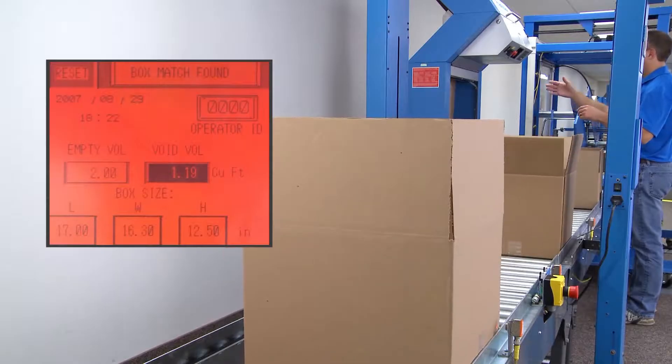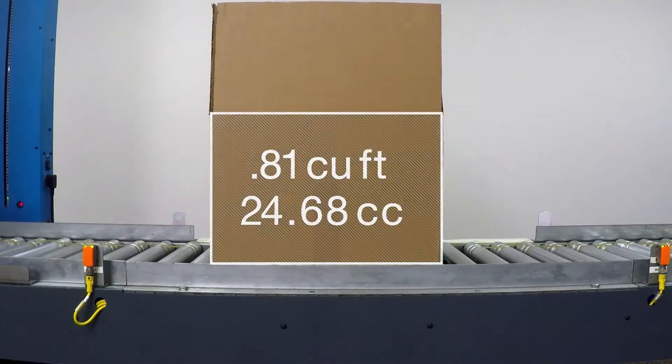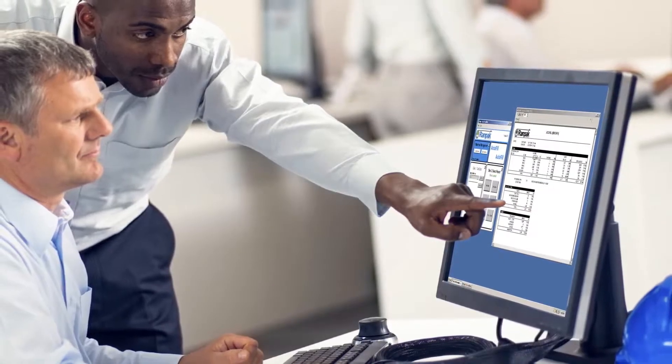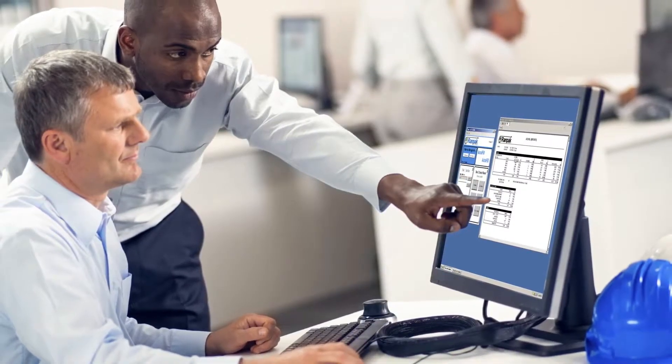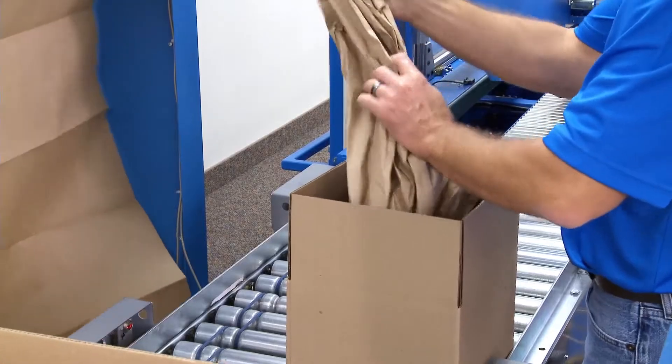The AccuFill system collects data from each box that is run through the system. All data can be generated into reports for further analysis. Detailed management reporting is available to analyze all data of the packing operation. Thorough analysis will contribute to keeping cost under control.